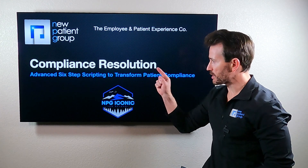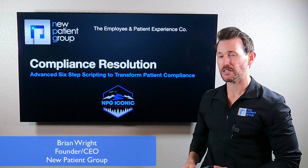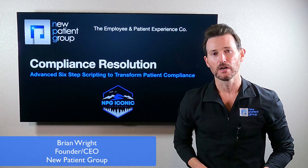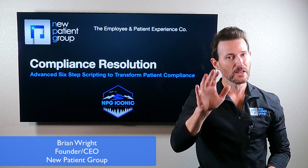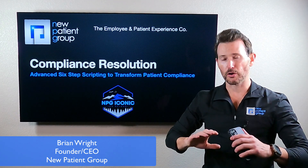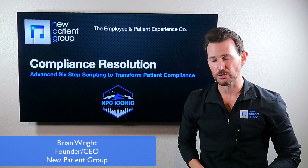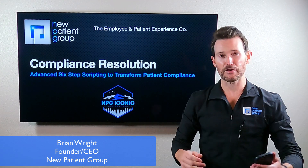Hey everybody, welcome into Compliance Resolution, an advanced six-step scripting to transform patient compliance. I am so excited about this course. If you bought this course as a singular course, hey there and welcome into the new patient group family. If you bought this course as part of the whole existing patient experience course, I bet you are on a journey that you can't even imagine.